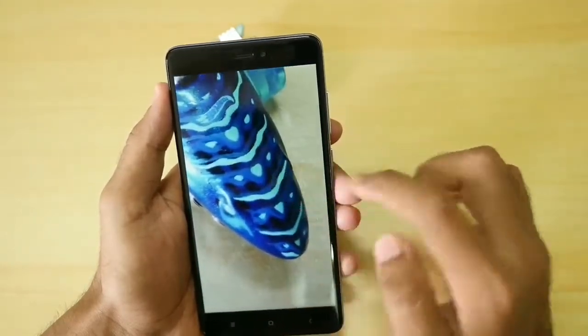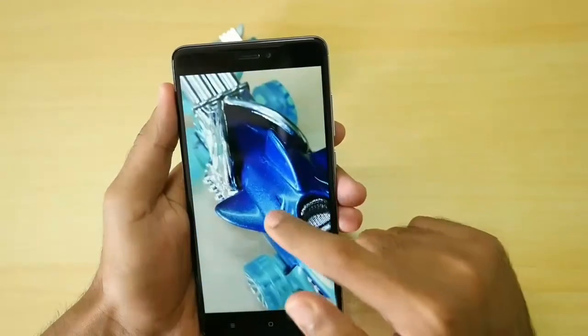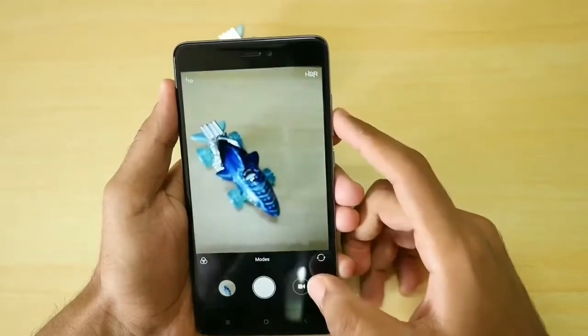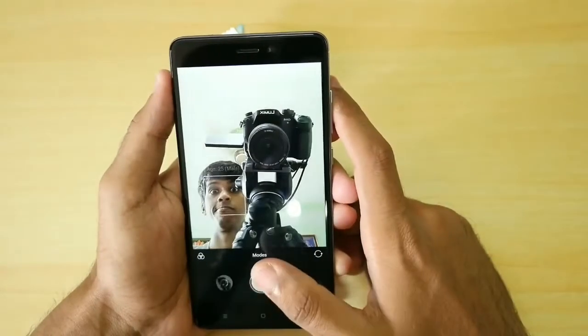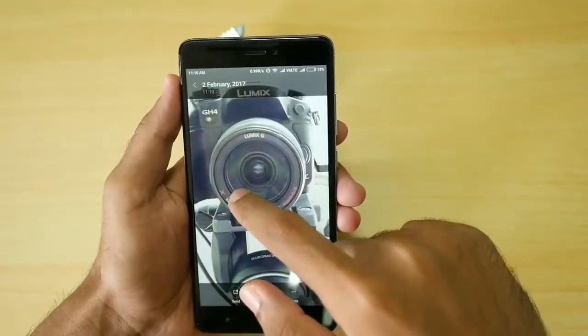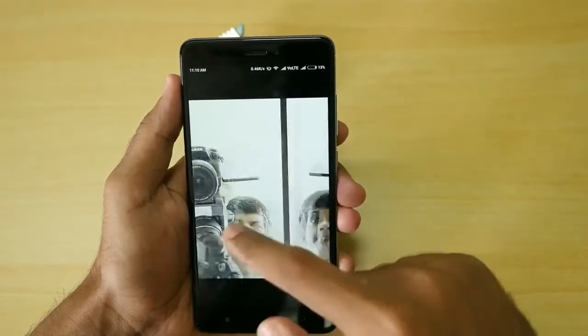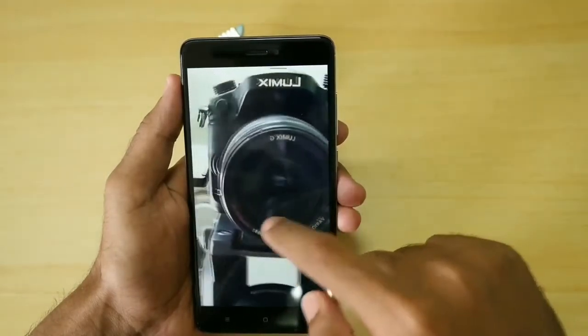Xiaomi can improve the camera via future software updates, but it won't get as good as the Coolpad Cool 1 or Honor 6X. Xiaomi managed to keep the Redmi Note 4 very competitively priced — 11,000 rupees for the 3GB RAM variant and 13,000 rupees for the 4GB RAM variant — so they had to compromise somewhere, and I'm sure that compromise was the camera, since display, build quality, and battery life on this device are excellent.